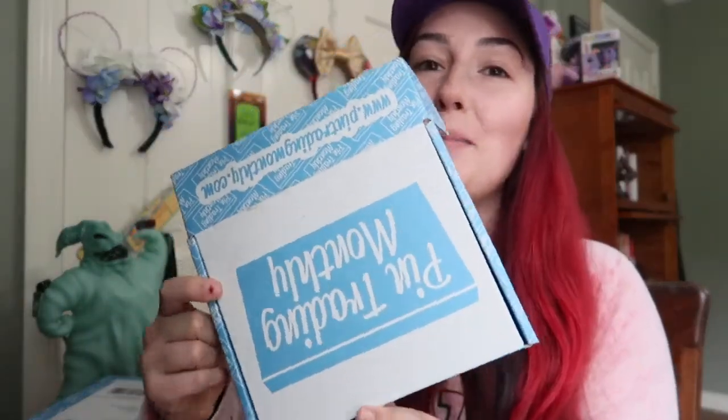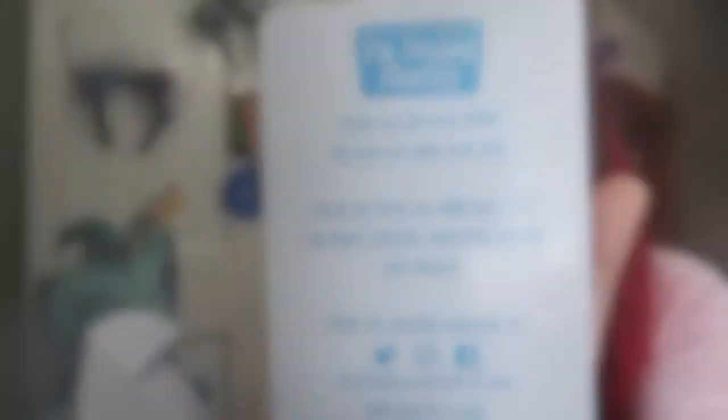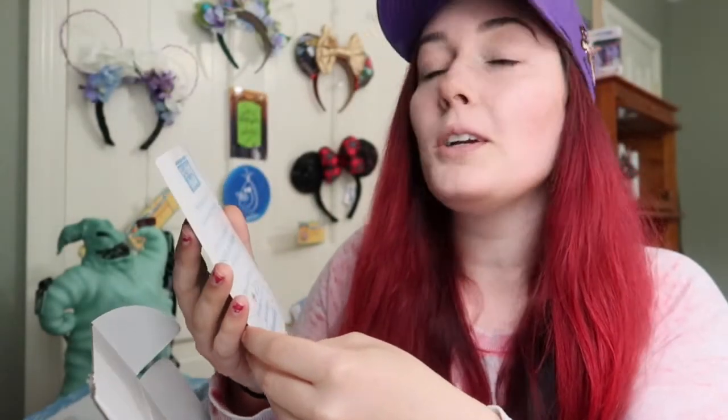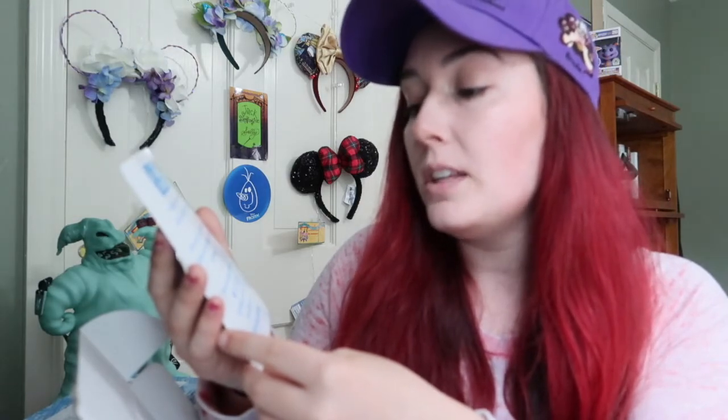I cut the boxes open so I can open them without struggling on camera. We're opening my deluxe box first. Opening it up, it comes with this card that says Pin Trading Monthly. It says: thank you for your order, we hope you enjoy your pins. All of our boxes are different - pins are hand selected, inspected, packed and shipped. Enter our monthly giveaway on Twitter, Instagram, and Facebook by posting a picture of your pins using hashtag pin trading monthly.